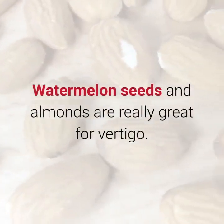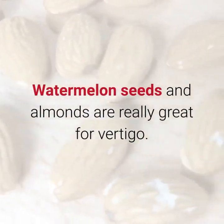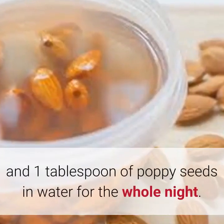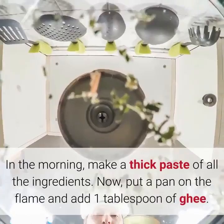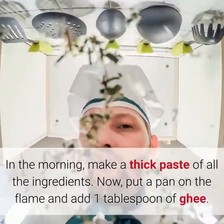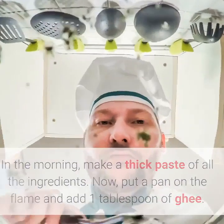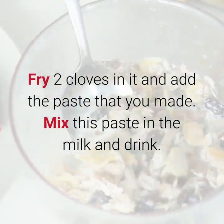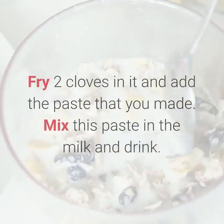3. Almonds and Watermelon Seeds. Watermelon seeds and almonds are really great for vertigo. Soak together 8 almonds, 8 watermelon seeds, 2 tablespoons of wheat grain, and 1 tablespoon of poppy seeds in water for the whole night. In the morning, make a thick paste of all the ingredients. Put a pan on the flame and add 1 tablespoon of ghee. Fry 2 cloves in it and add the paste that you made. Mix this paste in the milk and drink.